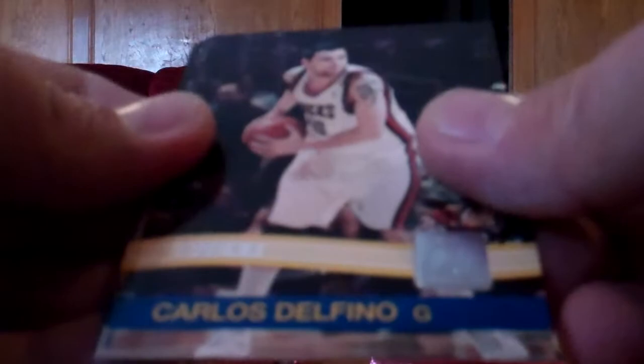Pack one: Oklahoma City Thunder team card, Steve Nash, Kevin Serafin rated rookie card, Brennan Hayward production line number 2 to 999, Anthony Morrell, Carlos Delfino, Lewis Williams, Monta Ellis, Al Thornton, and Tim Duncan.